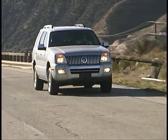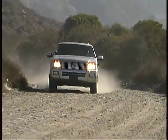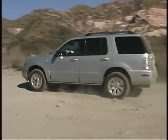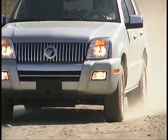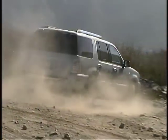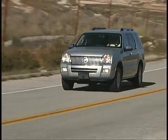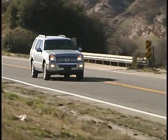Improvements to engines and suspensions give the Mercury more performance and better ride and handling. The mid-sized Mountaineer comes only with four doors, and offers a choice of rear or full-time all-wheel drive. You also have a choice of six or eight-cylinder power, with a five-speed automatic transmission backing the V6, and a six-speed automatic mated to the V8.